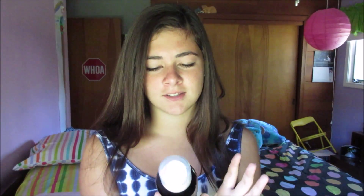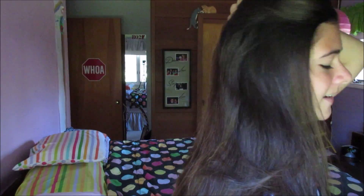This is Pantene Pro-V Blowout Extend Dry Shampoo — Instant Waterless Refreshment to help extend your blowout. If you don't know what to do: you shake it up, spray it — I'll probably do more than that but I literally just used it before I did my hair today — rub it in, and then brush your hair.